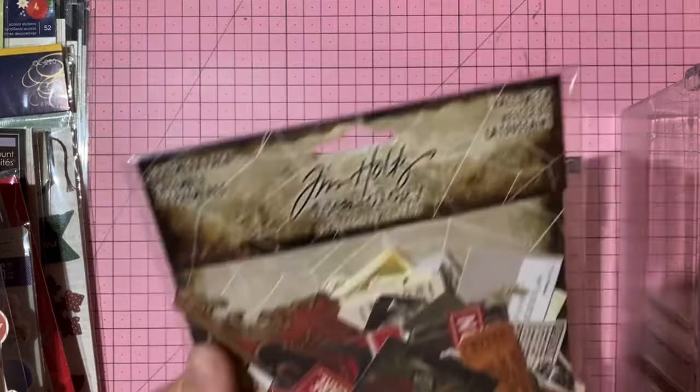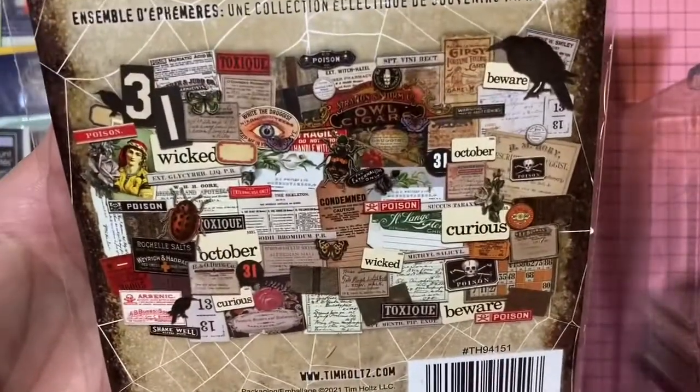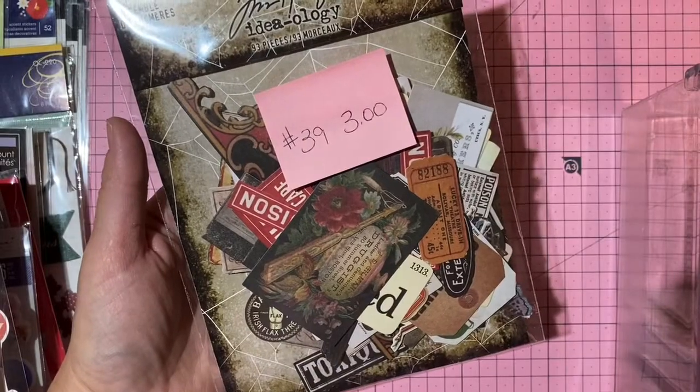Tim Holtz Halloween ephemera — new and unused die cuts. Three dollars, number 39.